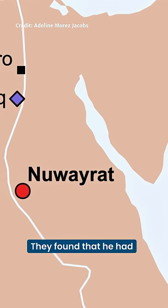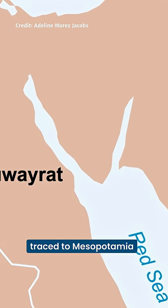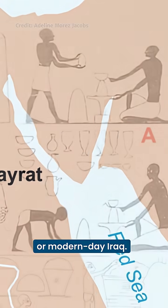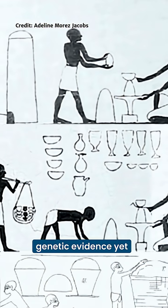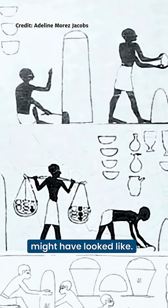They found that he had mostly North African ancestry, but around one-fifth of his DNA traced to Mesopotamia, or modern-day Iraq. This is the clearest genetic evidence yet of what ancient human migration into Egypt might have looked like.